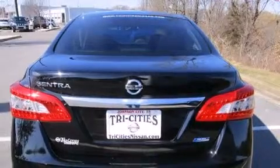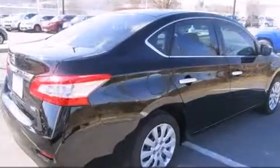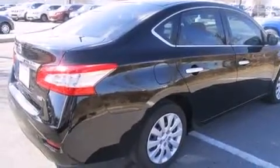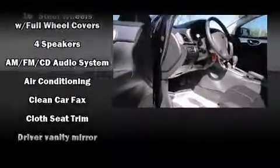Top features include power windows, a tachometer, variably intermittent wipers, an outside temperature display, remote keyless entry, and much more. You and your passengers will enjoy the stereo system, which includes a CD player with MP3 capability and four well-positioned speakers.